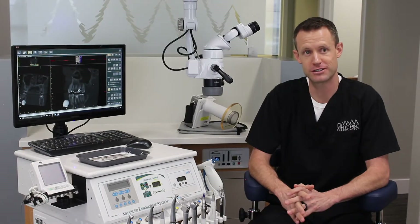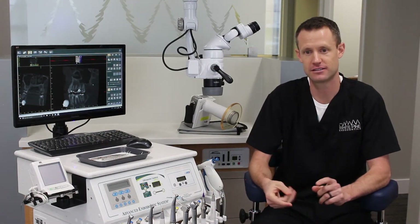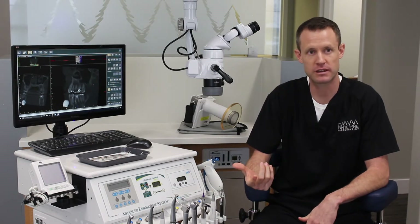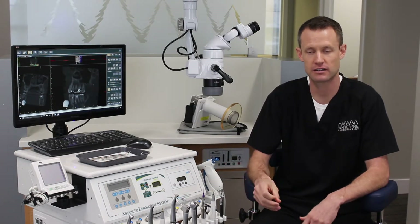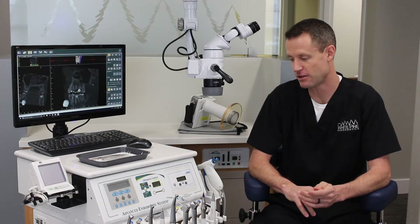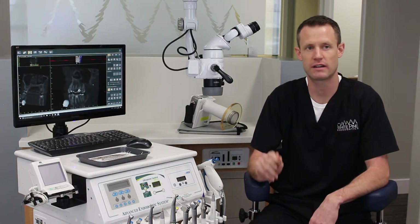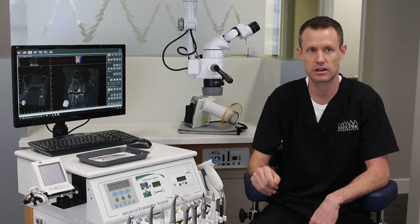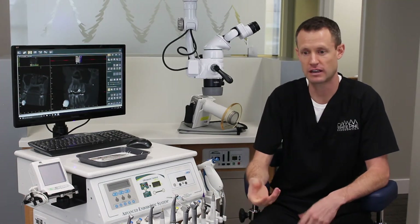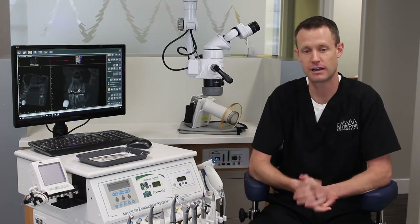The microevacuator is a savior to me. I use it on every single case. I don't have to use nearly as many paper points, and if I want to take a quick peek at something, I stick it in there and dry everything out — it's awesome. It's also helped me a lot with teeth that are draining. You think you're just sticking paper point after paper point in there and it just keeps draining. I stick this in there, leave it in for a minute or two, and I don't even have to put a paper point in — it gets the canals dry and I'm ready to obterate.